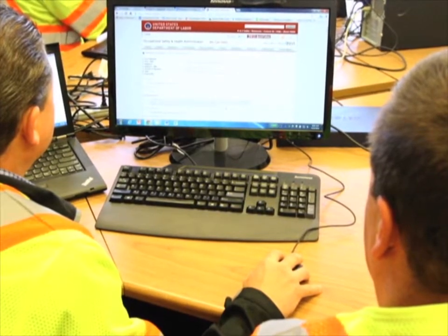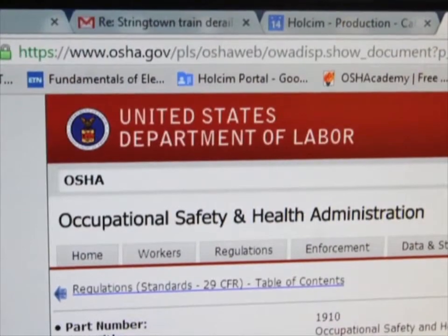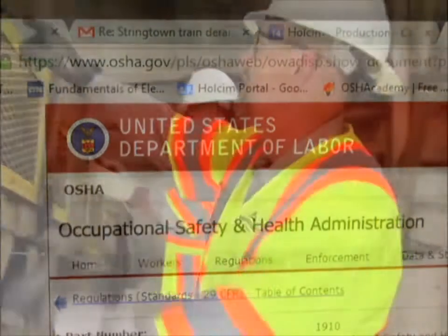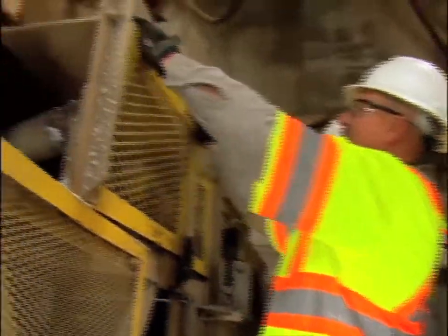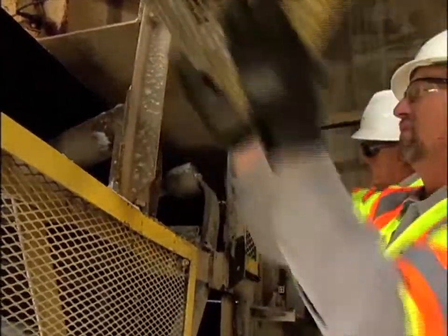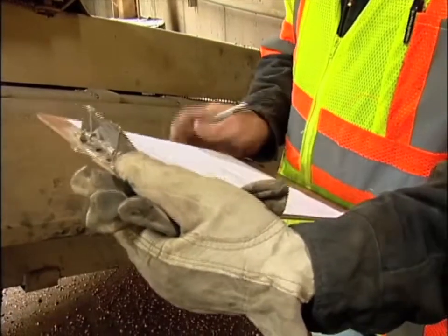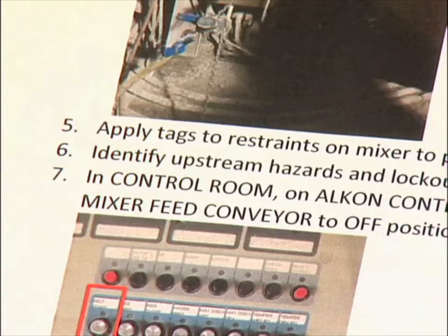Compliance with OSHA standard 29 CFR 1910, Part 147, is mandatory at ready-mix concrete plants. Compliance is not optional. The law covers the servicing and maintaining of plant machines and equipment in which unexpected energization or startup of the machines or equipment, or release of stored energy, can cause accidents and injuries.